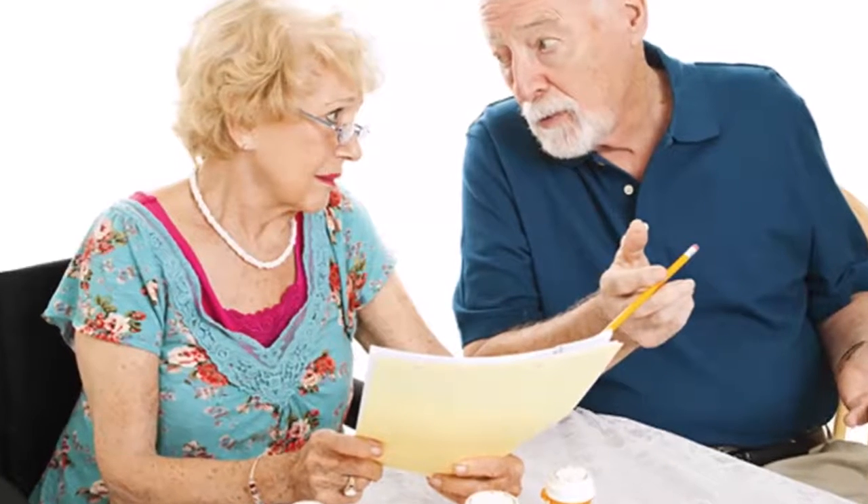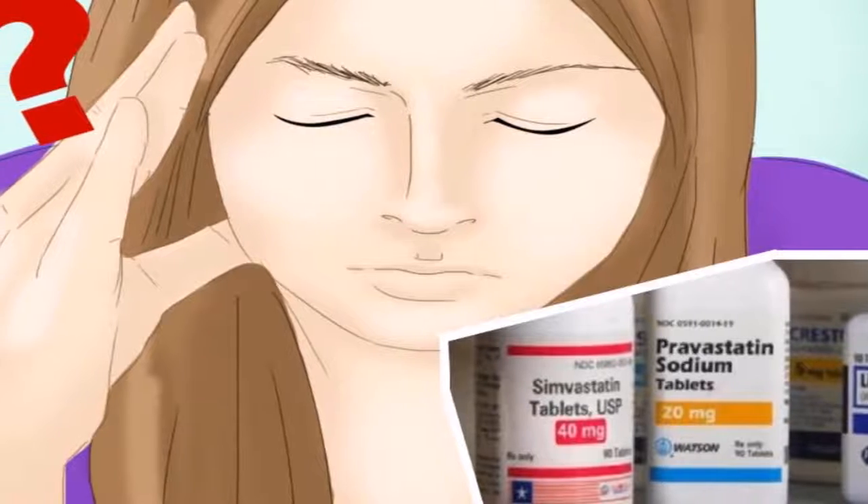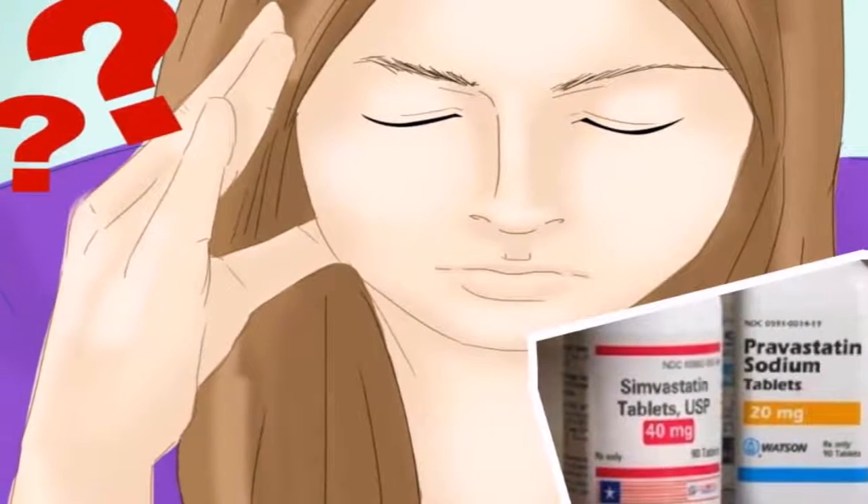There are 20 medications that cause memory loss. Many people around the world are using medications every day — some of them are using painkillers, antidepressants, antibiotics, sleeping pills, etc. You should know that according to the latest statistics, prescription drugs cause over 100,000 deaths per year and place nearly 1.5 million people in the hospital due to severe side effects.